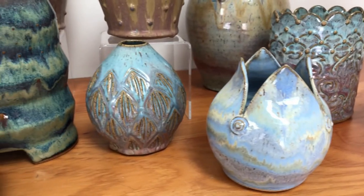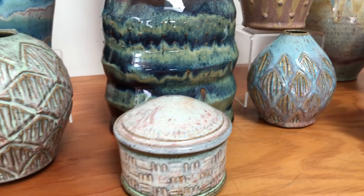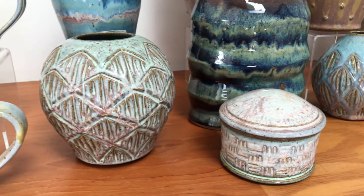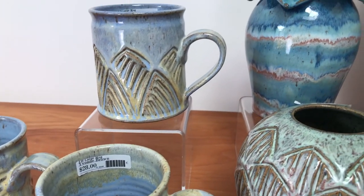Go ahead and choose which piece you like. Members always receive 10% off in the museum store, but on May 4th, 5th, and 6th, if you choose something of Yvonne Brown's, you'll receive 15% off in the museum store. So go ahead and choose your piece and enjoy. I'll see you back here next week.